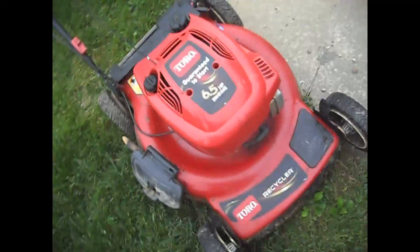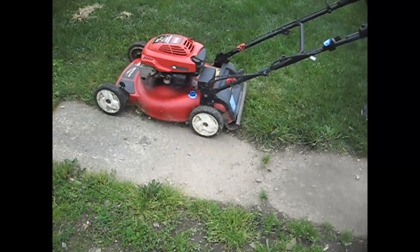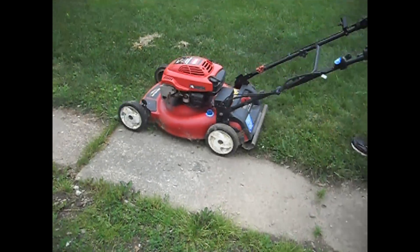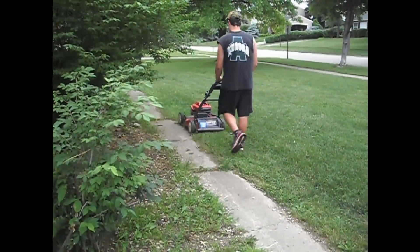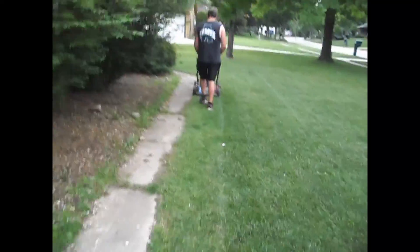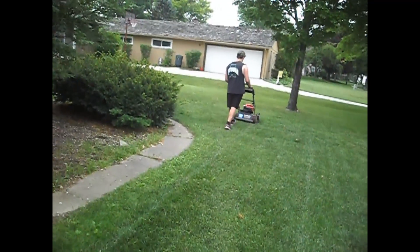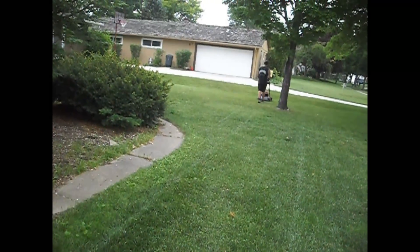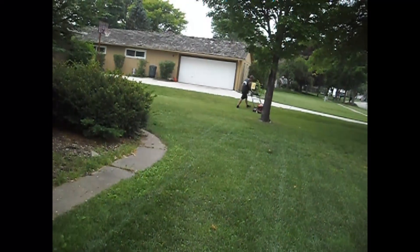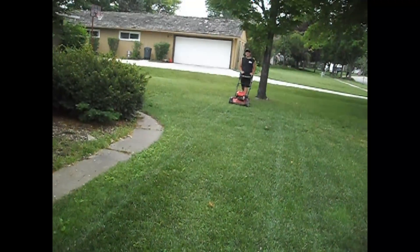I'm going to pass the camera off and I'm going to show you how this thing goes. I'm going to show you how this is.